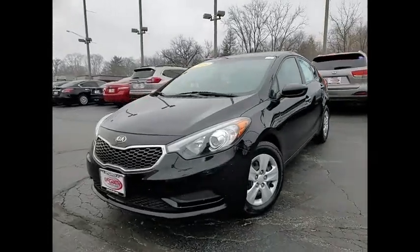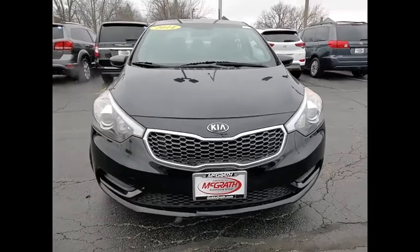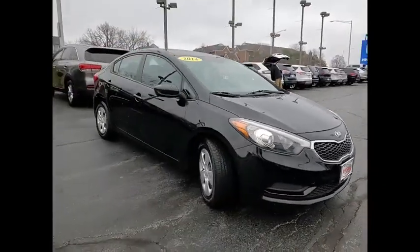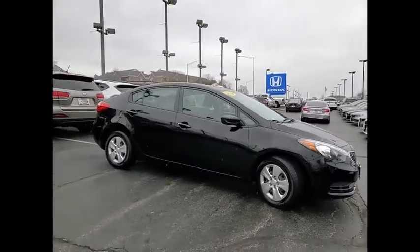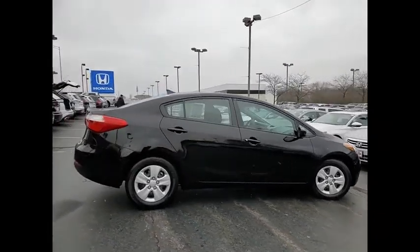We are pleased to show you the 2014 Forte. If you're looking for a trendy and feature-laden compact sedan, the Kia Forte is for you. It offers an exceptional combination of innovative design, high-quality engineering, and outstanding value.